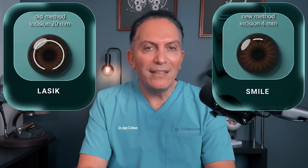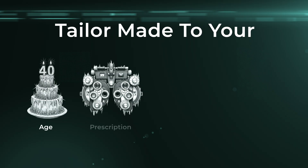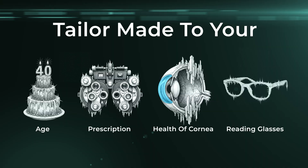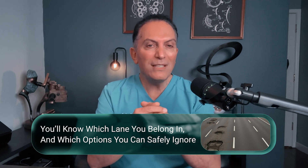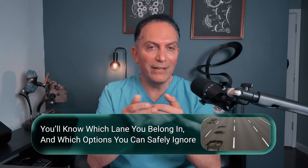Most people think there's one best procedure, usually LASIK or sometimes SMILE. I can tell you there is no one best procedure. The best choice has to be tailor-made to your age, your prescription, the health of your cornea, and how you feel about reading glasses as you get older. By the end of this video, you'll know which lane you belong in and which options you can safely ignore. Once you see your eyes in this framework, the choice becomes much clearer.